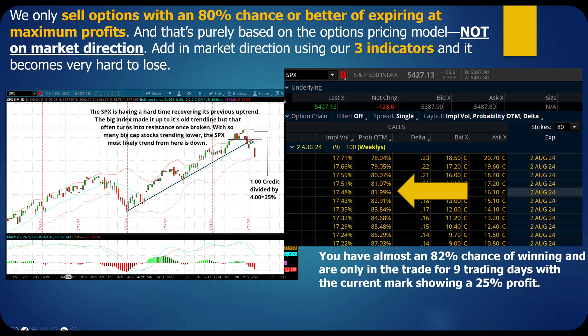How do we know we have this super high probability of winning? We only sell options with an 80% chance or better of expiring at maximum profits — that's purely based on the options pricing model, not on market direction. Add in market direction using our three indicators, and it becomes very hard to lose.